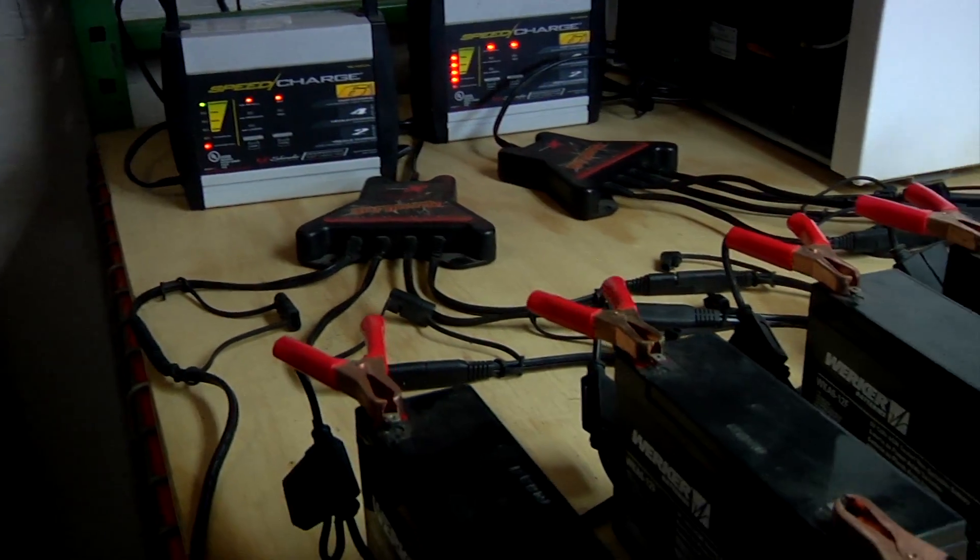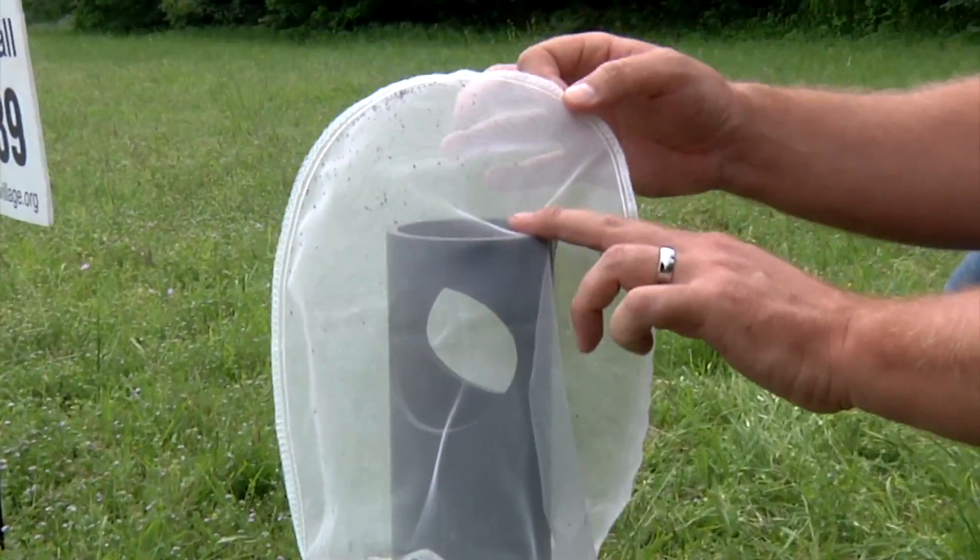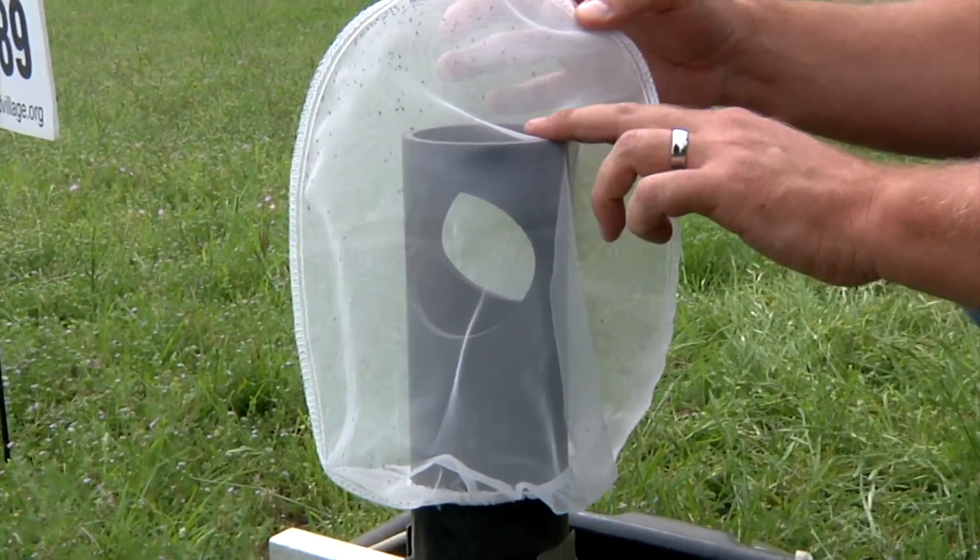Every day we change out the batteries, that way there's a fresh charge in the batteries for the fan that actually pulls the mosquitoes up into the net to trap them in there.